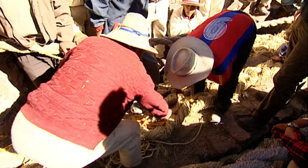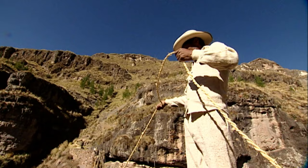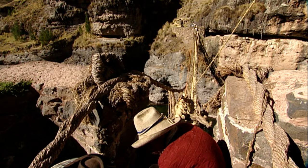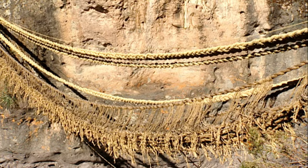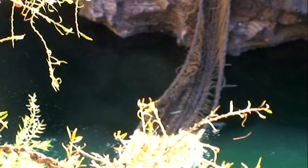On the other side of the river, helpers are already waiting for the new bridge support ropes. Using thin ropes, they arduously pull the heavy tresses across the old bridge. Now the time has come for the old bridge to go. The farmers cut the rotten ropes with a sickle, and the river takes on the job of disposal.